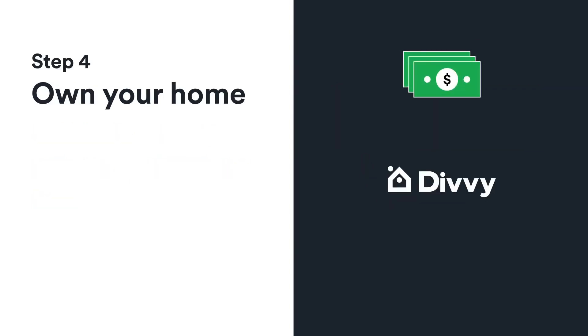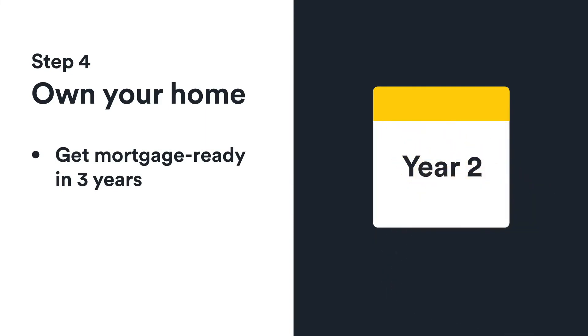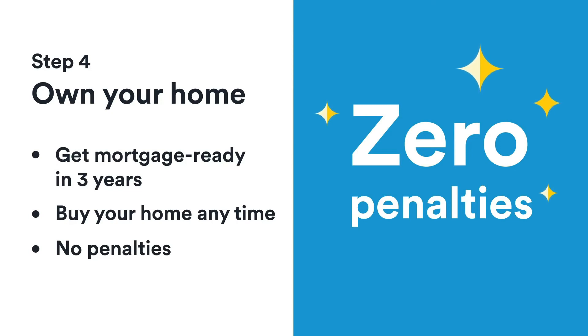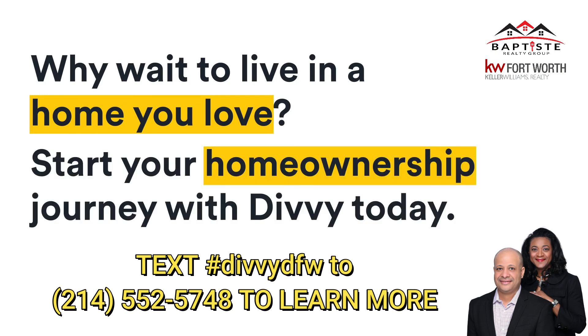Step 4: Own your home. As soon as you're ready to qualify for a mortgage, you can buy your Divi home from us. Divi's program is designed to get you mortgage-ready in three years, but you can buy it anytime. If you're ready early, it's all yours — no penalties. Why wait to live in a home you love? Get started with Divi now.